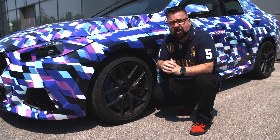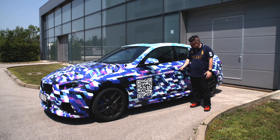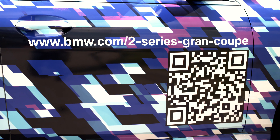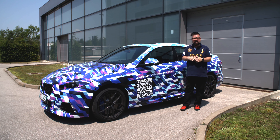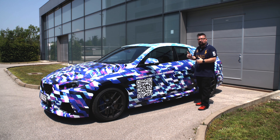I want to show you something on the side of the car that shows this is a true prototype — the fact is they put it together by hand. Back here, it's really hard to see on camera, but you can see rivets in the side of the vehicle, and that really shows that this is a handmade vehicle. They put this together just to have a test mule. They also put a QR code on the side — because if anybody sees this on the street, they can take a picture of the QR code and get more information about the brand new 2 Series Grand Coupe.